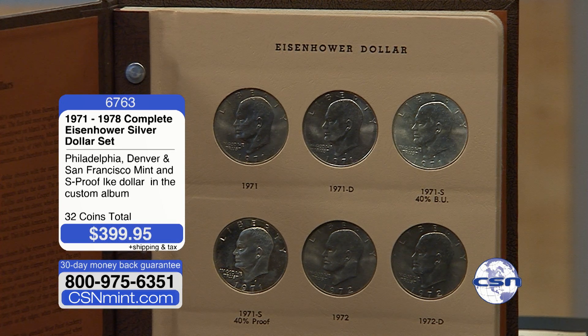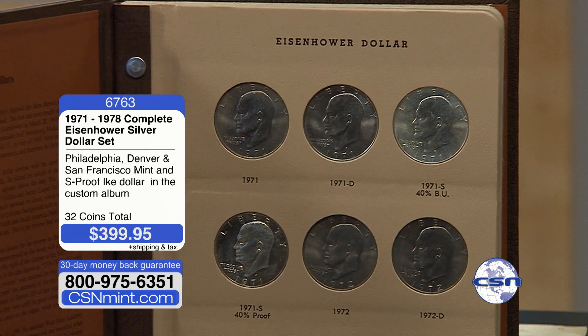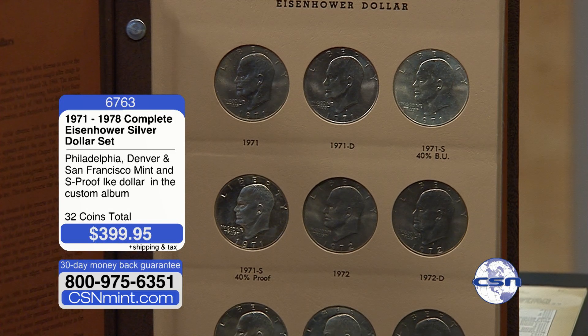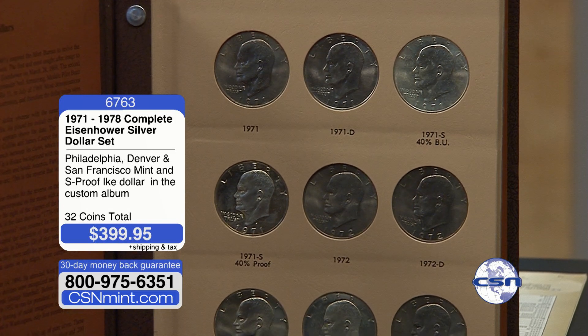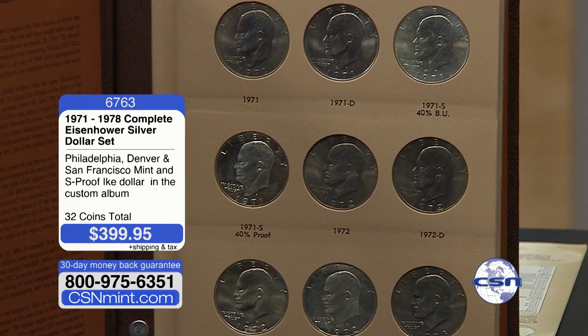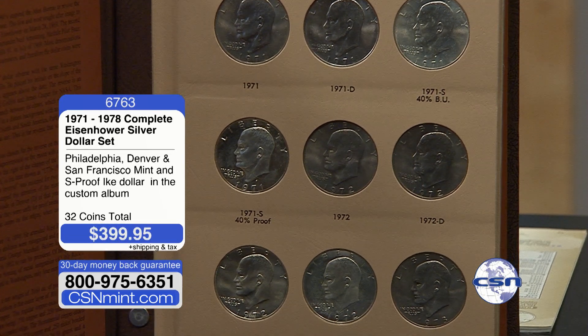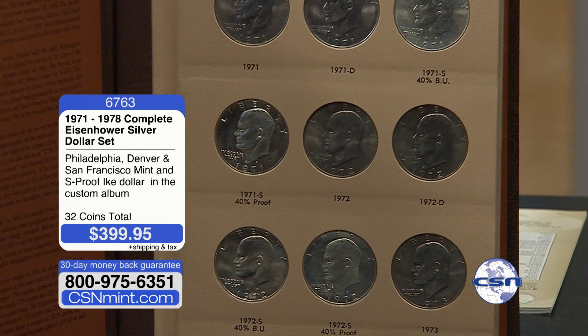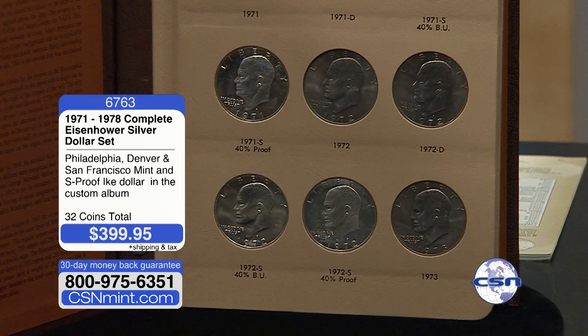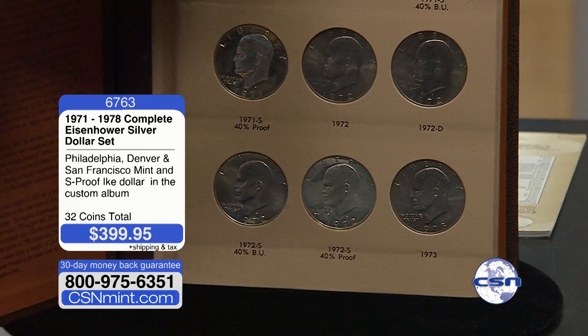If you look at 1971, there were four different Eisenhower silver dollars: the Philadelphia Mint, the Denver Mint, the 40% silver S-Mint, and the 40% silver S-Mint proof. Same thing as we move down to 1972 — P and D, and then S silver BU and S silver proof. Then 1973, same situation.